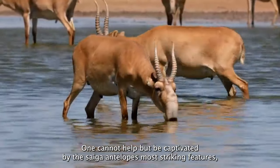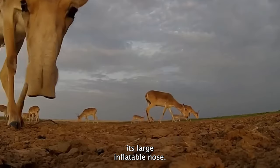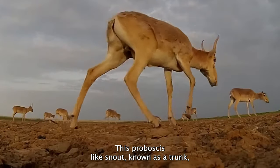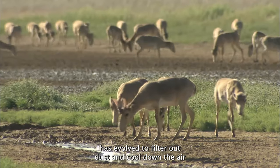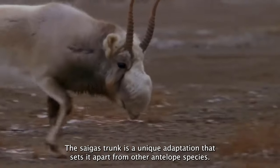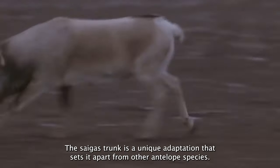One cannot help but be captivated by the Saiga Antelope's most striking feature: its large, inflatable nose. This proboscis-like snout, known as a trunk, has evolved to filter out dust and cool down the air during the sweltering summers of the Eurasian steppes. The Saiga's trunk is a unique adaptation that sets it apart from other antelope species.